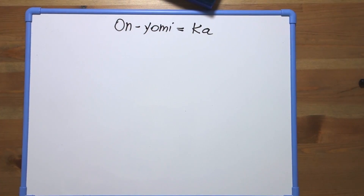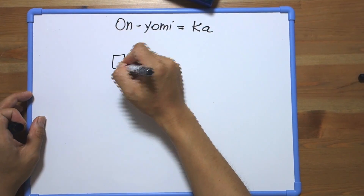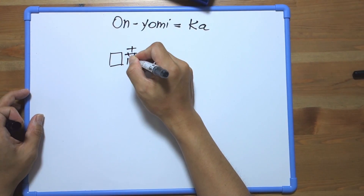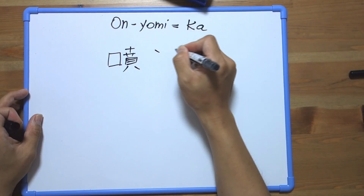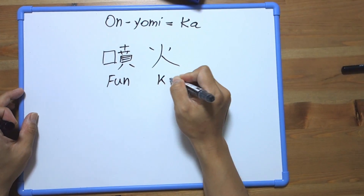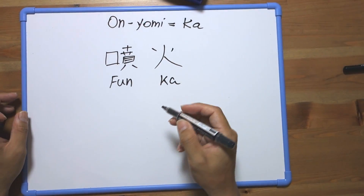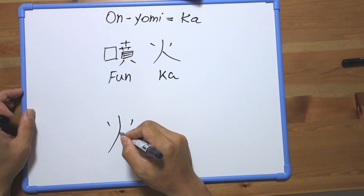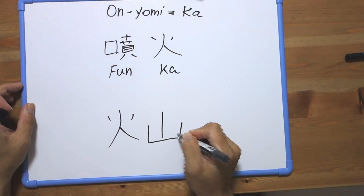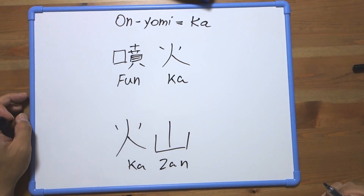Now it's time to focus on the onyomi reading. We have just one pronunciation, which is 'ka'. Please sensei, show us an example. What does it mean? 'Funka' — it's from a volcano! Do you remember last week's volcano? That's right, good job! So remember, 'funka' is an example of the onyomi reading and it means eruption.